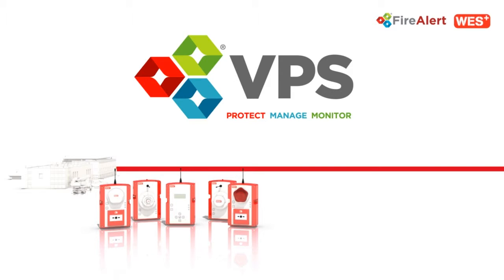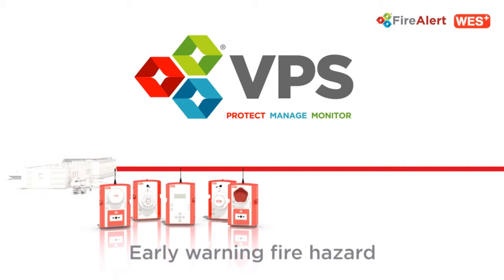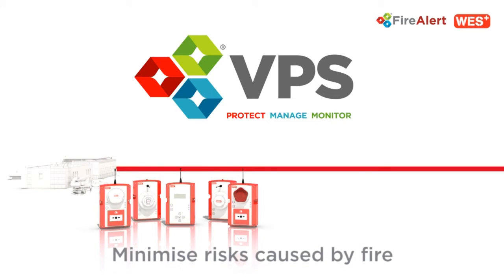The VPS FireAlert Wes Plus has been designed to raise an alert as early as possible, allowing those on site to swiftly vacate the premises and alert the emergency services, helping to minimize the risks associated with fire.